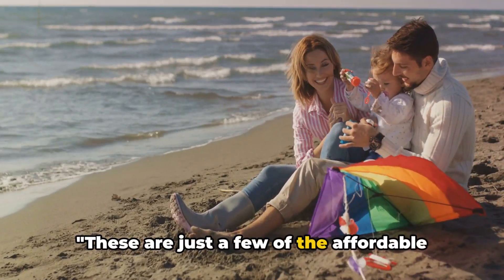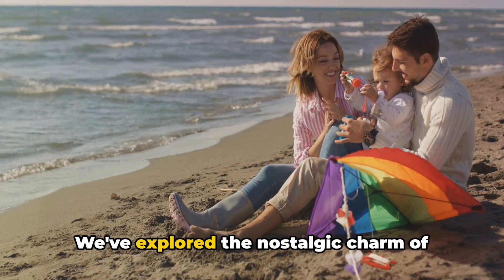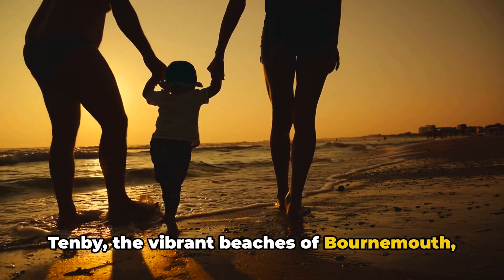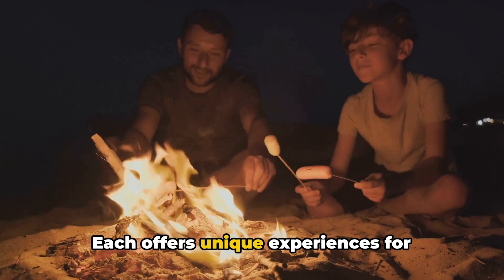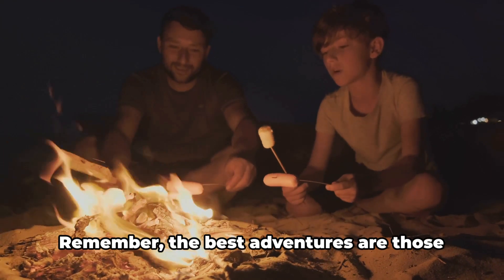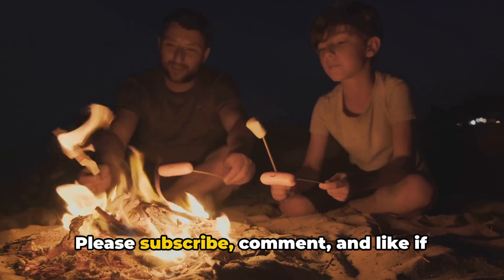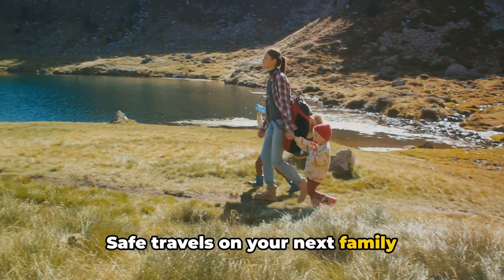These are just a few of the affordable seaside family holiday destinations in the UK. We've explored the nostalgic charm of Blackpool, the picturesque beauty of Tenby, the vibrant beaches of Bournemouth, and the historic allure of Whitby. Each offers unique experiences for families on a budget, regardless of the season. Remember, the best adventures are those shared with loved ones. Please subscribe, comment, and like if you found this video helpful. Safe travels on your next family adventure.